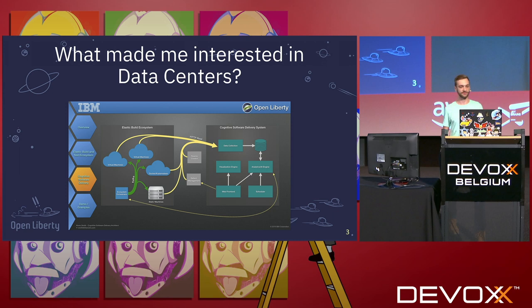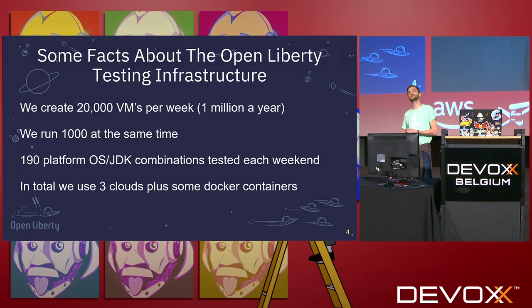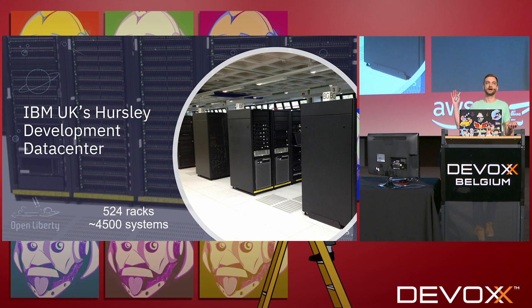For the product I work on, which is OpenLiberty, we do a lot of testing. We create 20,000 virtual machines per week. We run about a thousand of them at the same time at a push, and we test on 190 different operating systems and JDK combinations each weekend. So this is a few images of our data center in Hursley. It's not a very big data center, it's just really used for development — 525 racks and around 4,500 systems.